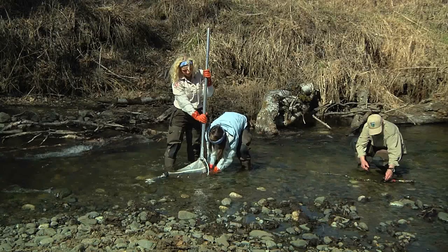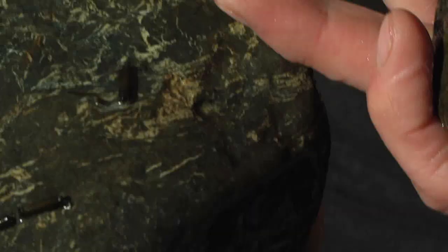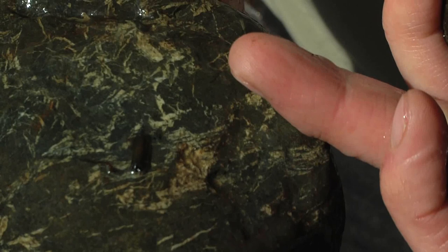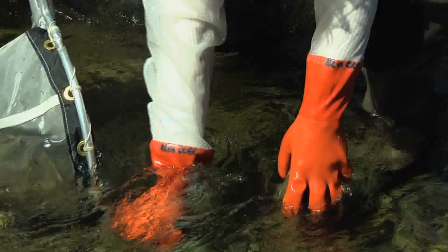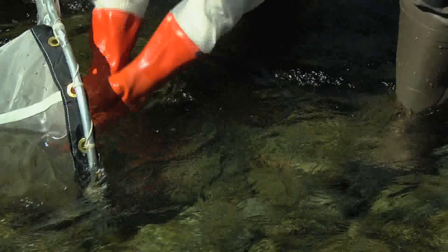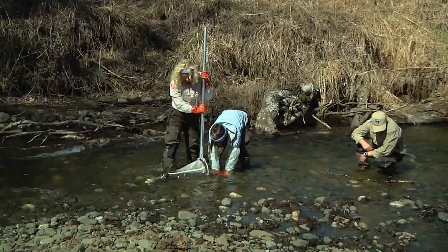What we want to do here is sample various segments of the stream. Kelsey and Erica have started doing that already. They're working in the cobble area and Erica is lifting up and scrubbing off fist-sized rocks while Kelsey holds the net. All the critters that Erica is dislodging should be washed into the net. And when they're all done sampling, we'll be able to pick through those creatures and identify them.